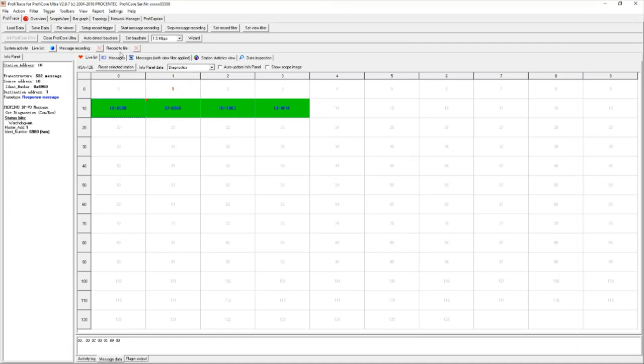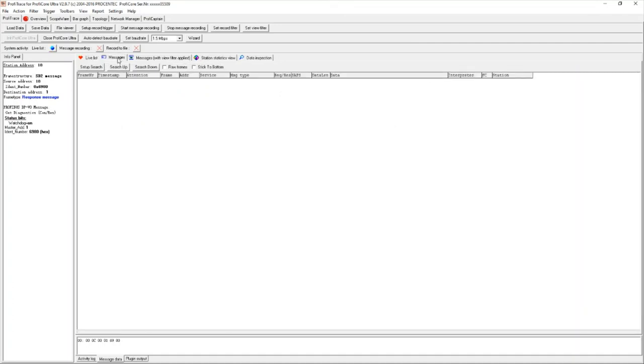The next screen useful to us is 'Messages.' Hitting 'Start Message Recording,' it immediately records and displays all telegrams traveling through the bus, interpreting all data signals and sniffing all data on the network. I can see device 1 — my master — speaking to all devices: from 10, 11, 12, to 13, and then back again, moving from lowest address up to highest address.